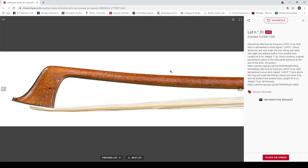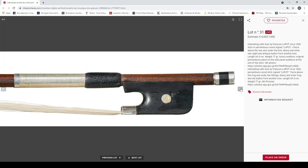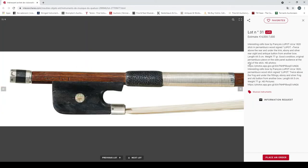An interesting cello bow by François Lupot, circa 1820, pernambuco, signed Lupot, weight 70 grams, good condition. Looks like it's got a piece repaired on the audience side into the stick. Getting into the more expensive territory now — 6000 to 7000 euros — with a Lupot bow.